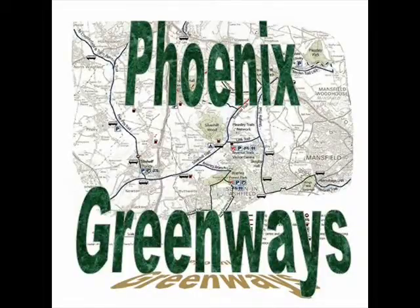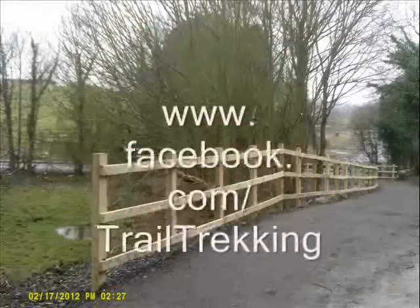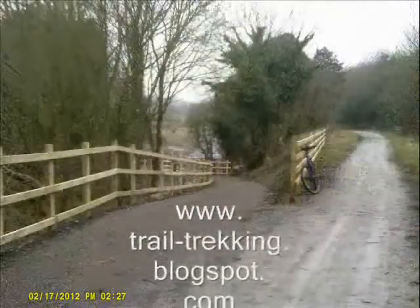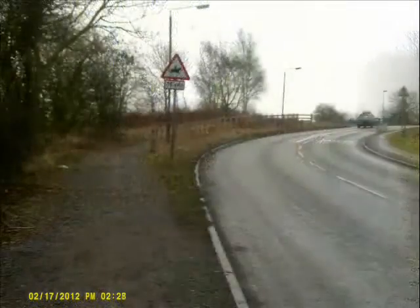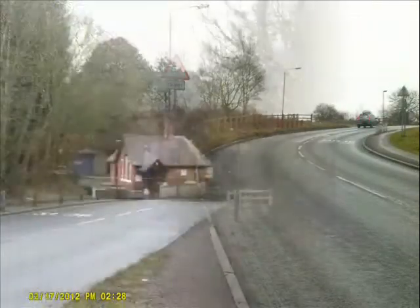Trail Trekking Through Time — a quick historical journey along the Five Pits Trail. First stop: Tib Shelf, where the trail connects to the Silver Hill Trail, the official starting point.